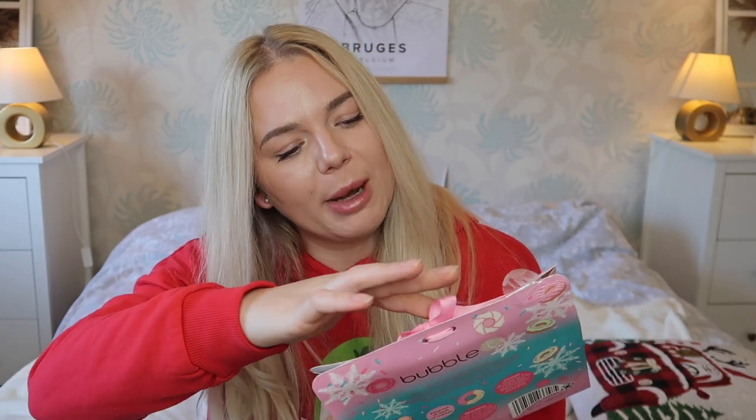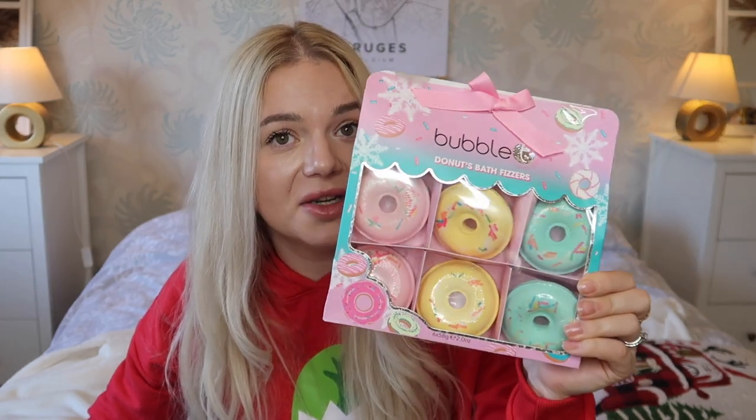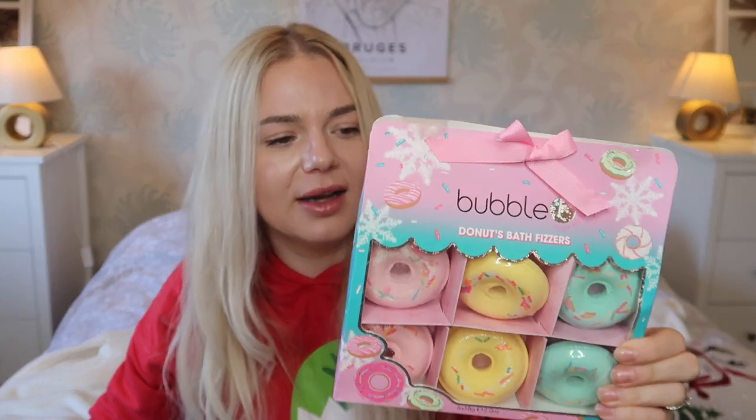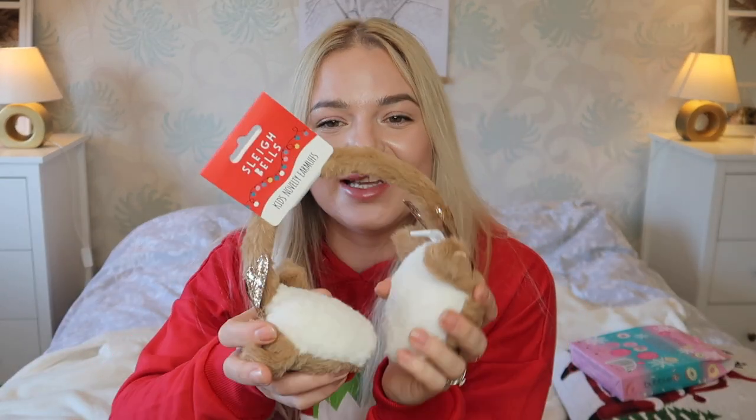Home Bargains has loads of bath items and Emilia is a big fan of bath fizzers and bath bombs. These are bubble donut bath fizzers — if I'm not mistaken they were £3.99 and you get six in here, which is quite a good price. I'll probably take them out of the packaging, split them between the two girls, and put them in their stockings. They love using a bath fizzer every time they have a bath.